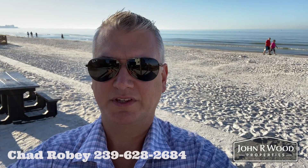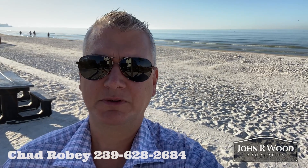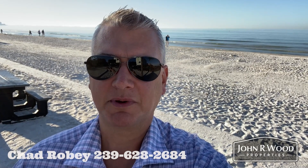Hey, it's Chad Robey with John Arwood Properties. Southwest Florida has so many beautiful beaches, great parks, and fun activities. I'd like to share just some of my favorites.